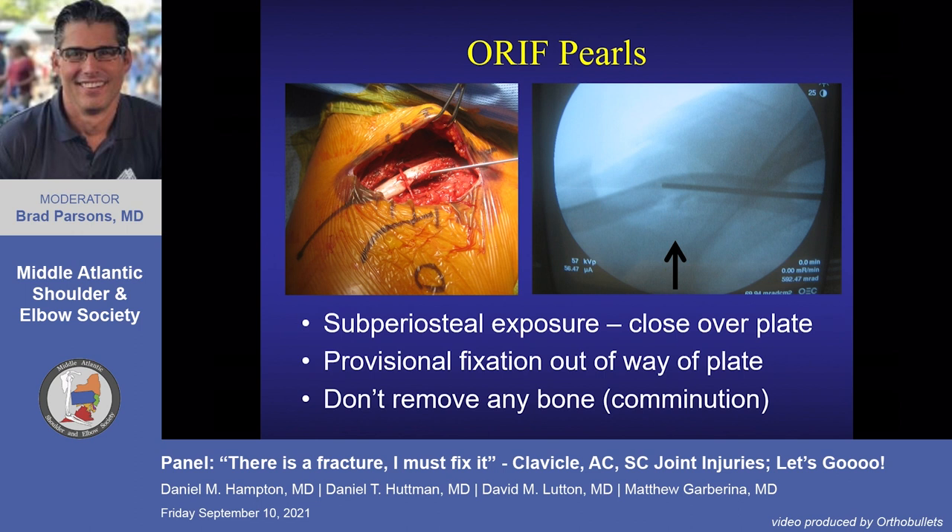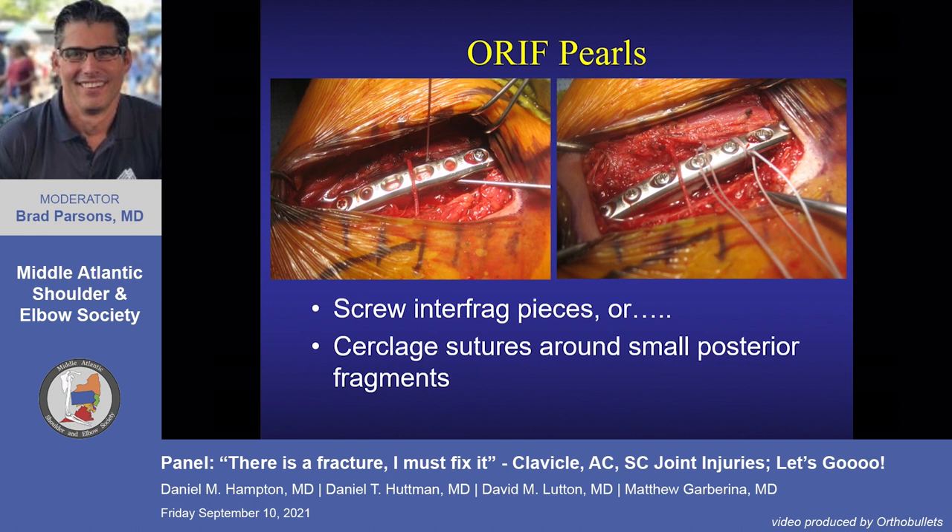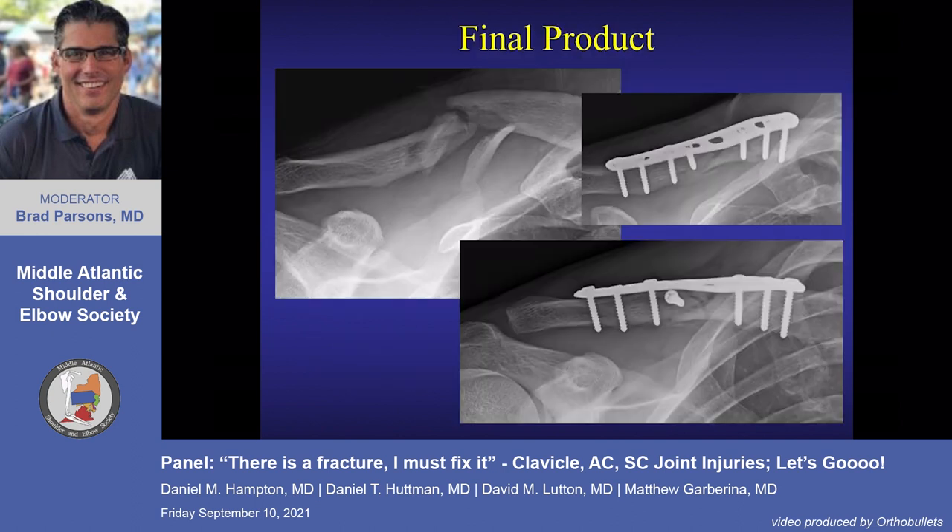Surgical technique: use a pin to provisionally hold the fracture, preserve a skin nerve if you can, and use sutures to help manage the intercalary fragments — these can be placed above or below the plate. This is what the patient received.